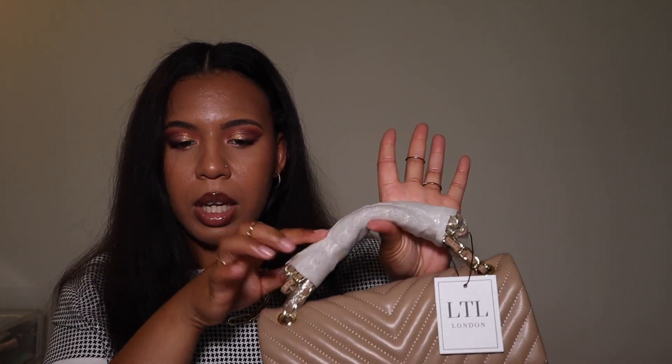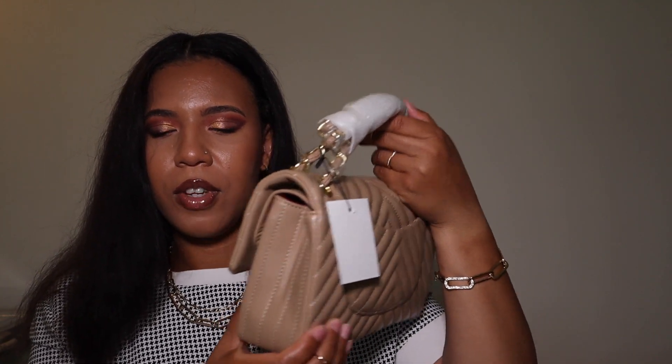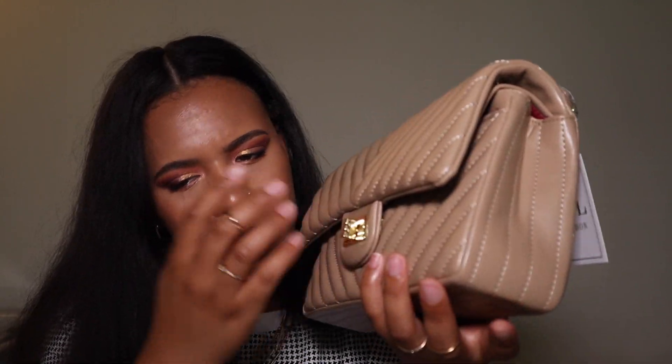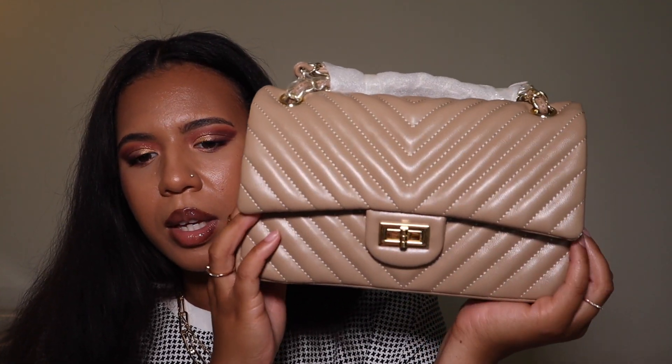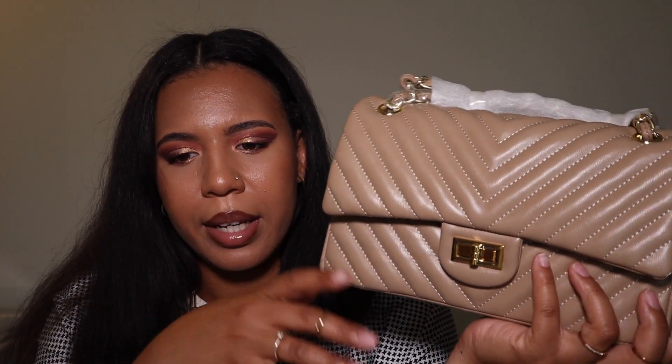It also has the LTL London tag. It would be set up the same way as the other bag — same chain construction — and it has the same zipper section up top as well. This one has gold hardware, and the other bag also has gold hardware. I really love this color, I love this bag, I love the print. However, it doesn't feel like leather and it doesn't smell like leather — it smells like plastic.